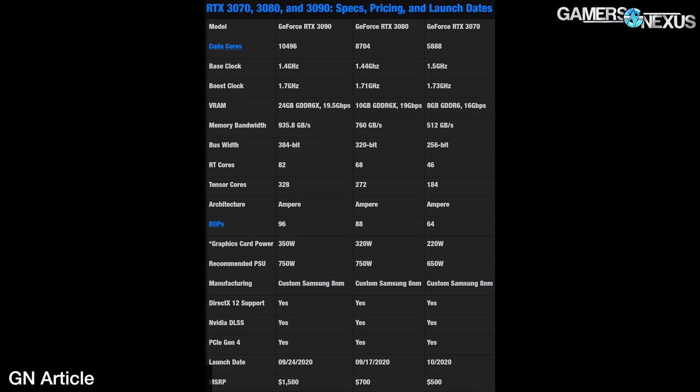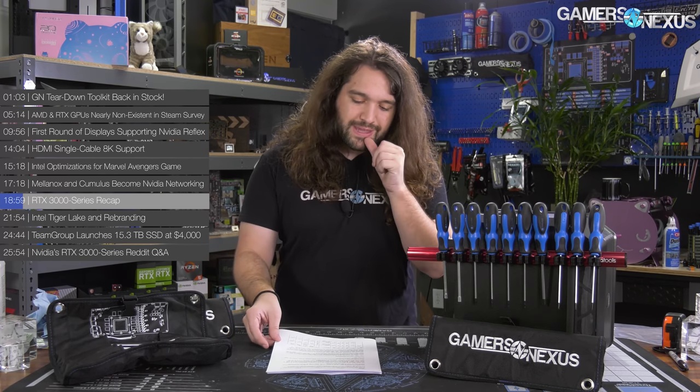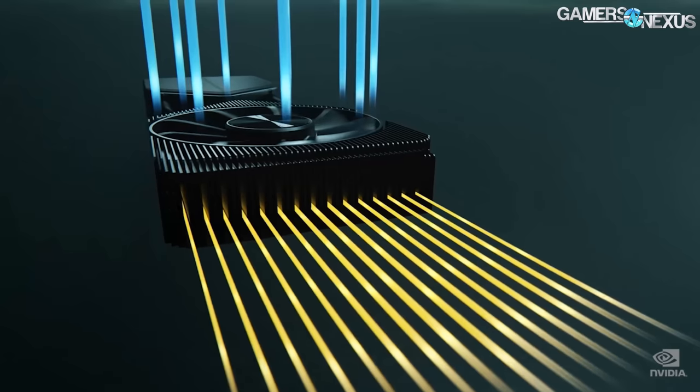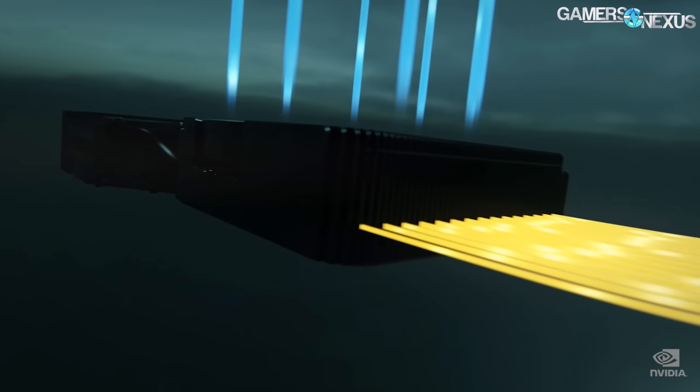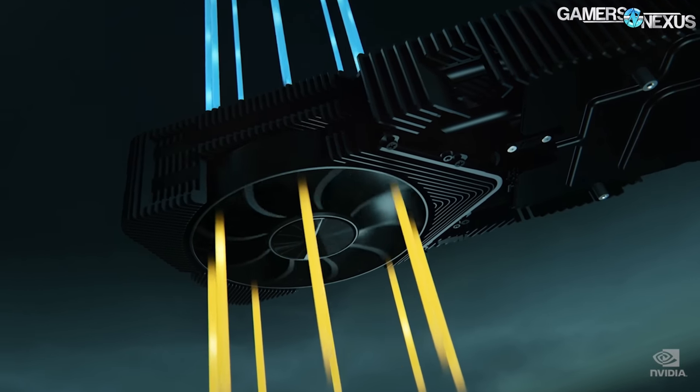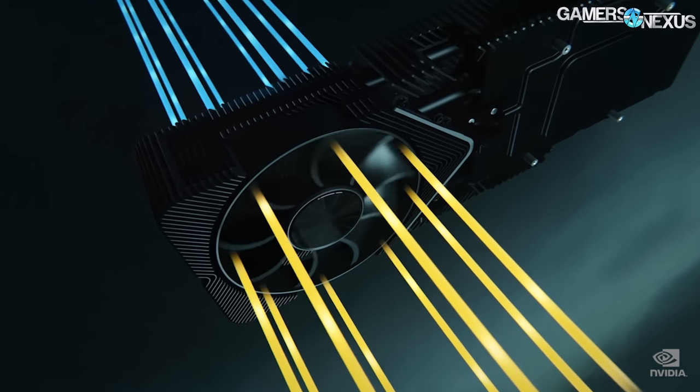RTX 3000 series quick recap — we have a whole video and article on it, but we'll recap just the basics. We'll put an aggregated specs table on screen to help. If you know all this, feel free to skip to the next section. The most interesting aspect to us is the new cooling design for Founders Edition cards and its implications — we've got a whole separate video on this, and we suspect it'll add a new angle to the air versus liquid cooling debate, which we'll test exhaustively.